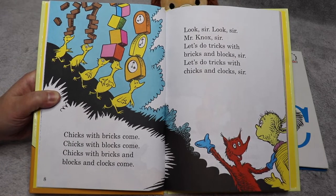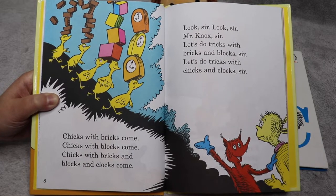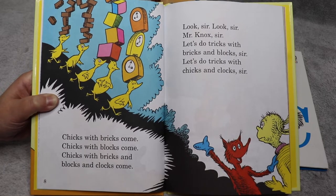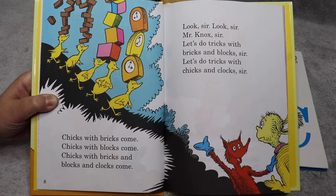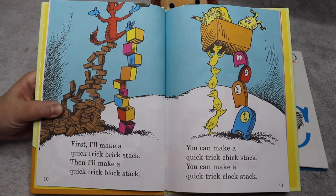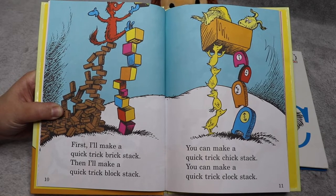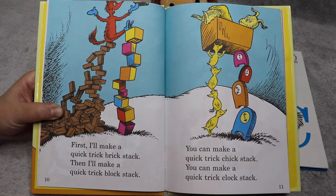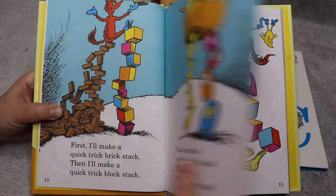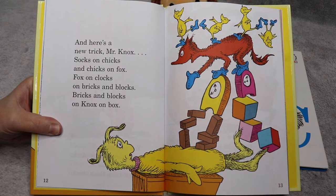Chicks with bricks come. Chicks with blocks come. Chicks with bricks and blocks and clocks come. Look sir, look sir, Mr. Knox sir. Let's do tricks with bricks and blocks sir. Let's do tricks with chicks and clocks sir. First I'll make a quick trick brick stack, then I'll make a quick trick block stack. You can make a quick trick chick stack. You can make a quick trick clock stack. And here's a new trick, Mr. Knox: socks on chicks and chicks on fox. Fox on clocks on bricks on blocks.